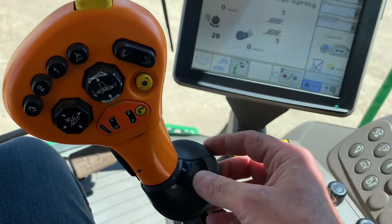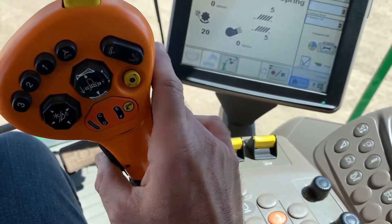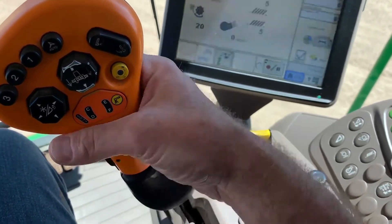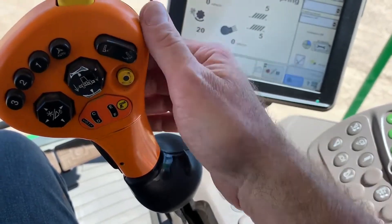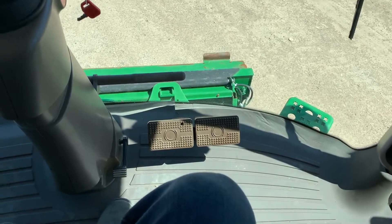On the hydro handle, there's usually a black sleeve around here — it's come off, but it doesn't inhibit the operation at all. Header controls work fine.